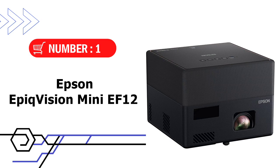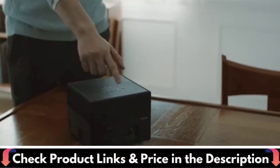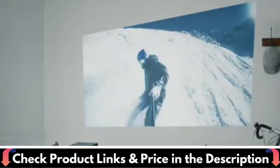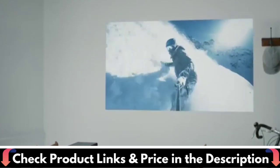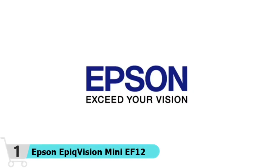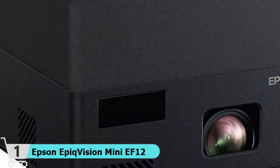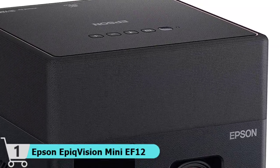Our first choice is the Epson EpicVision Mini EF12 Smart Laser Projector. With a custom-designed audiophile speaker system that offers a powerful and emotional performance that rivals soundbars, connect via Bluetooth to use as a standalone speaker. Enjoy an epic viewing experience with the Epson EpicVision Mini EF12 Smart Streaming Laser Projector. Epson designed within a custom 3D acoustic enclosure two high-end Yamaha drivers powered by a discrete amplifier and tuned using Yamaha's latest audio engine DSP technology to produce an impressive, wide sound stage that rivals dedicated higher-end audio systems and soundbars.